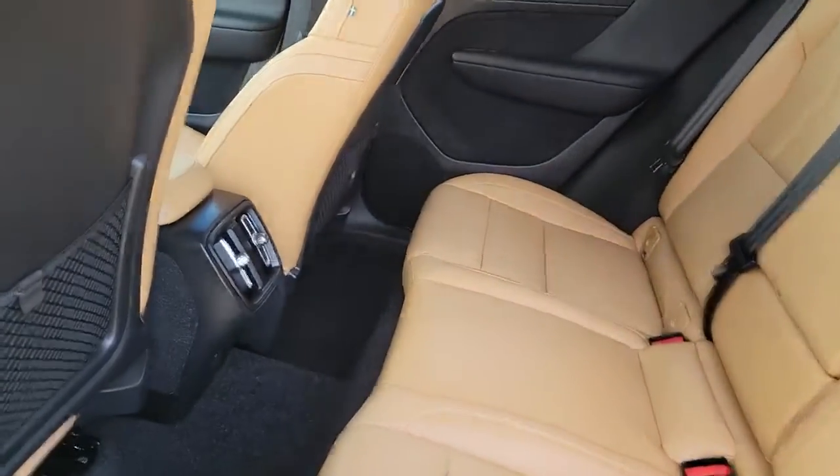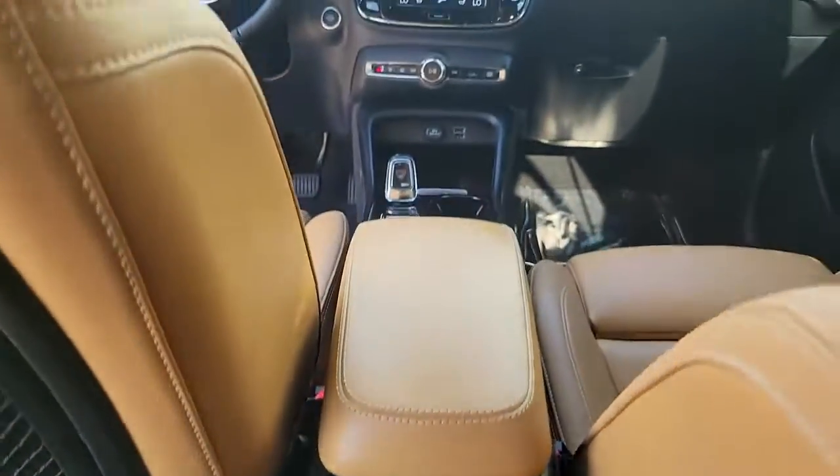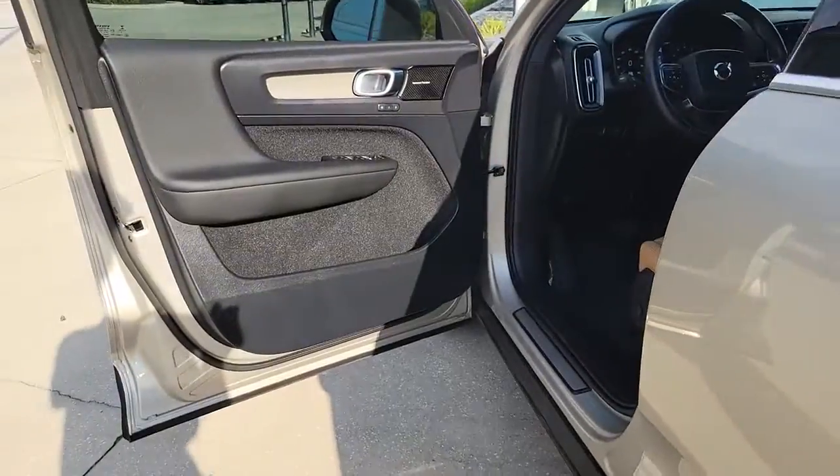These are just some of the great options this vehicle comes with: power liftgate, electronic stability control, seat memory, trip computer, power windows, bucket seats, four-wheel disc brakes, and power steering.